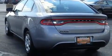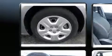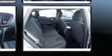Dodge prioritized practicality, efficiency, and style by including front and rear reading lights, one-touch window functionality, speed-sensitive wipers, and power windows. Audio features include a CD player with MP3 capability and four well-positioned speakers.